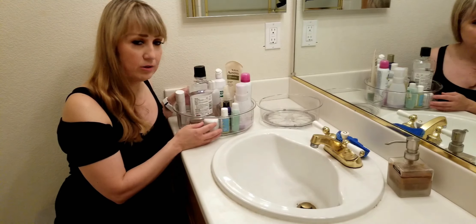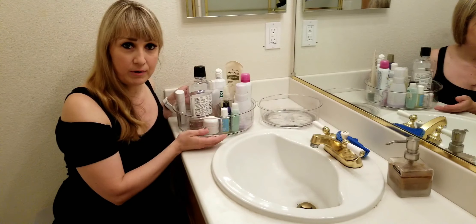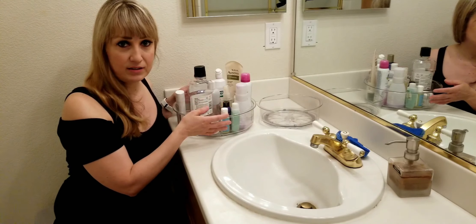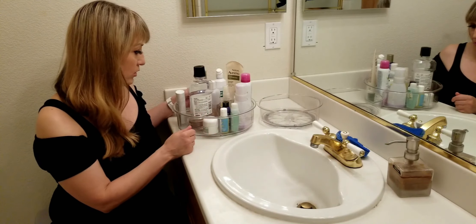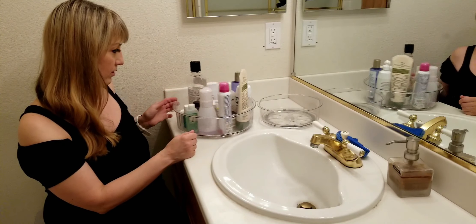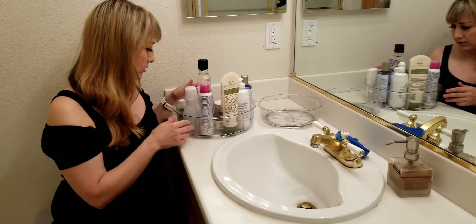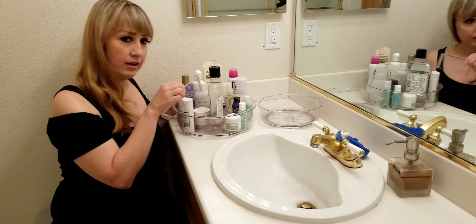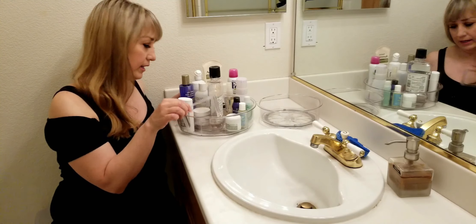It's really practical because when I'm trying to get ready in the mornings and I'm in a hurry, it's just easy to find my things. And I want to show you how easily it spins — just like that. It also has these individual dividers and they just slide out really easily like that.